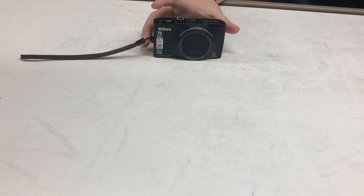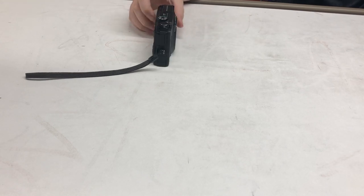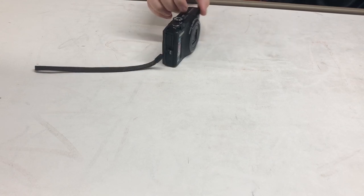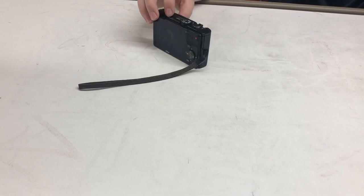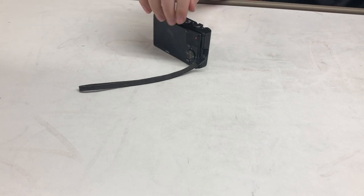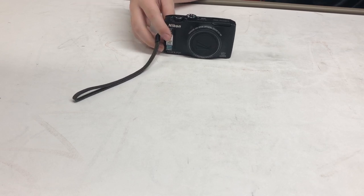It's got 12.1 megapixels and what's cool about this is 10x wide optical zoom — you can zoom in pretty far with this thing. It also has an HD movie mode, which is a little different from what it's called now.